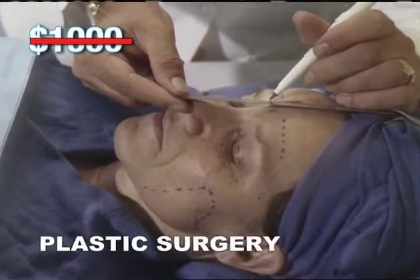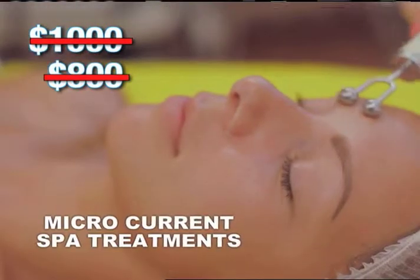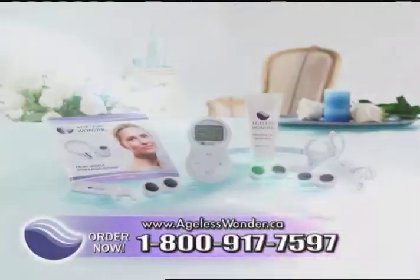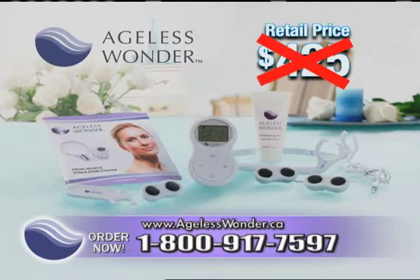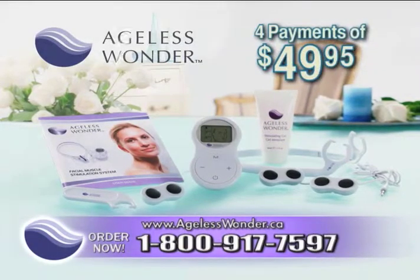So how can you experience Ageless Wonder for yourself? It won't cost you thousands, like surgery, or $800 like painful Botox injections. You won't even pay $500 like microcurrent treatments at the spa. Ageless Wonder has a suggested retail price of $425, but today through this exclusive television offer, you can now get Ageless Wonder for only 4 payments of $49.95.